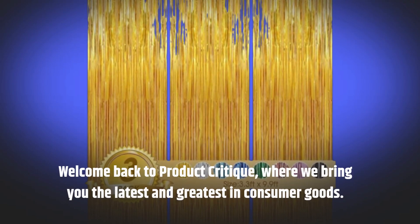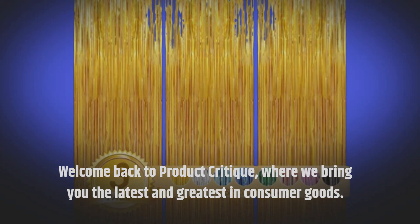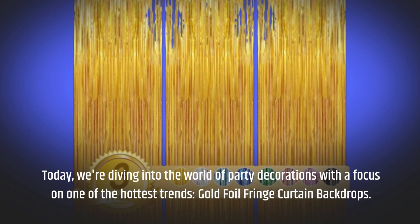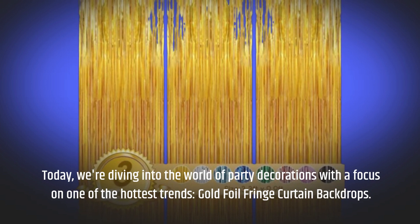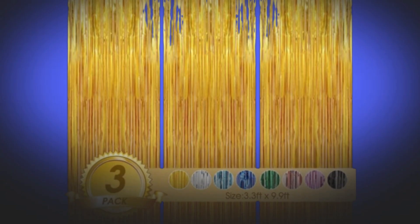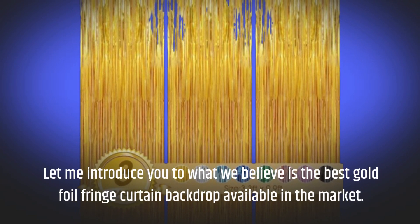Welcome back to Product Critique, where we bring you the latest and greatest in consumer goods. Today, we're diving into the world of party decorations with a focus on one of the hottest trends: gold foil fringe curtain backdrops. Let me introduce you to what we believe is the best gold foil fringe curtain backdrop available in the market.